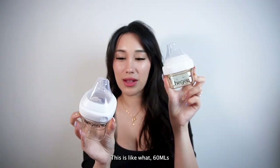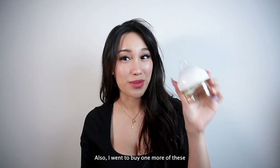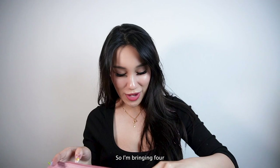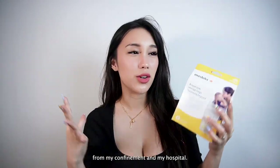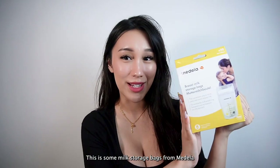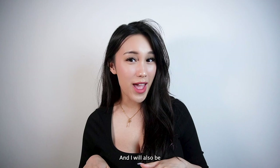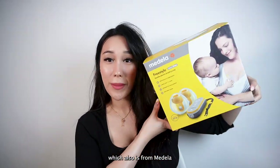I have two sizes here: 60 ml and 150 ml. I went to buy more because I felt like it wasn't enough, so I'm bringing four. Next, I'm bringing some milk storage bags — I'm bringing all of this for both my confinement and hospital stay together. This is some milk storage bags from Medela, which they sent over. I'll also be bringing my breast pump, which is also from Medela — they sent this over as well.